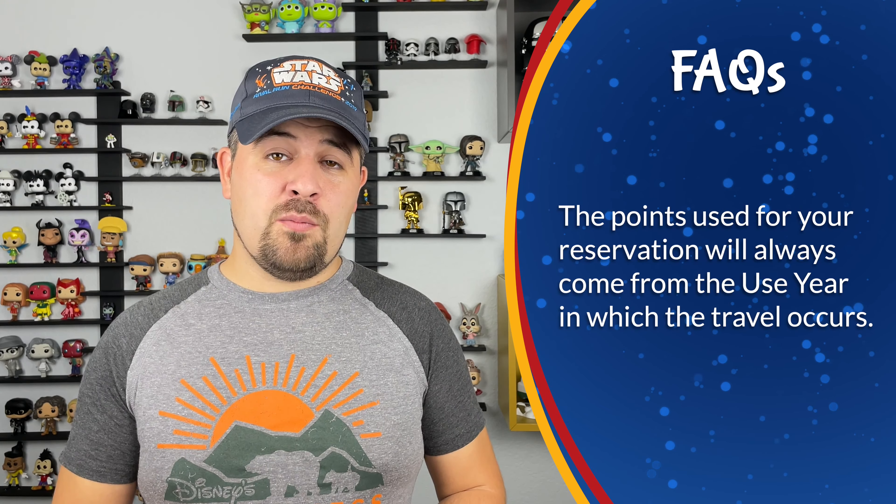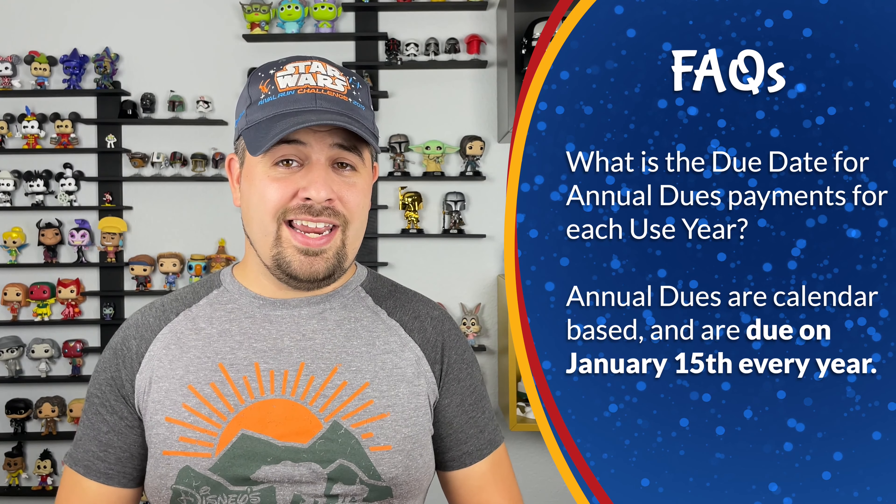Another common point of confusion is around your annual dues. People want to know how they're going to pay their annual dues based on their use year, and it's a really simple answer. Your annual dues are not based on your use year — they are calendar based. Every year on January 15th, your annual dues payment is due unless you've opted for automatic monthly debits from your checking account. It doesn't matter which use year you have; we all have the same due date for our annual dues.